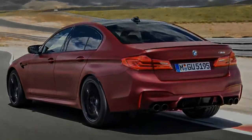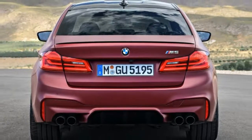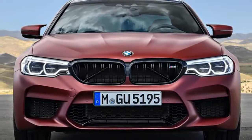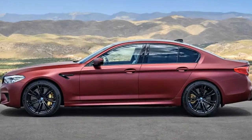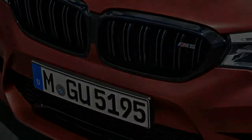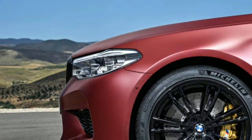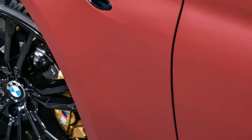Power isn't the only thing BMW has focused on. To improve handling, the double wishbone front setup and the multi-link rear suspension of the standard 5 Series have been revamped. Firm anti-roll bars and loads of chassis bracing have also been added. The M5 has 19-inch wheels at each corner, with 275-millimeter tires at the front and 285-millimeter tires at the back. The overall track is wider than the previous generation, too.